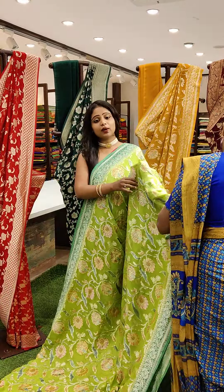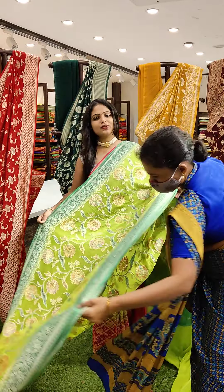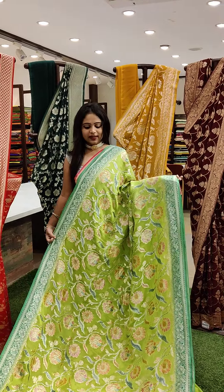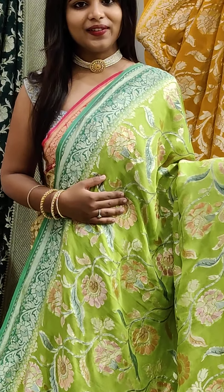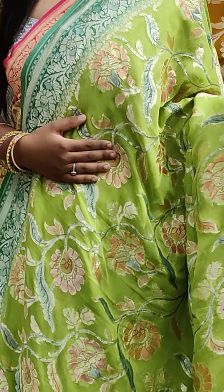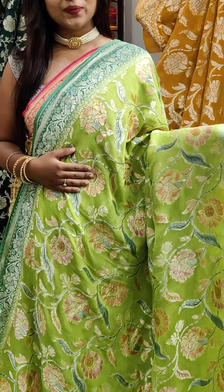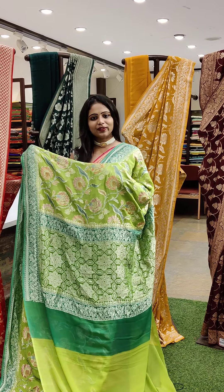Banarasi georgette sarees — which are pure Banarasi. The collections are very pretty. And this is one of the light colours — this is light green with design. The overall look is light, but it has a pink colour combination. Very beautiful colour. And you can see both sides have a sea green colour border. And we have got the pallu — such a beautiful pallu with golden weave.